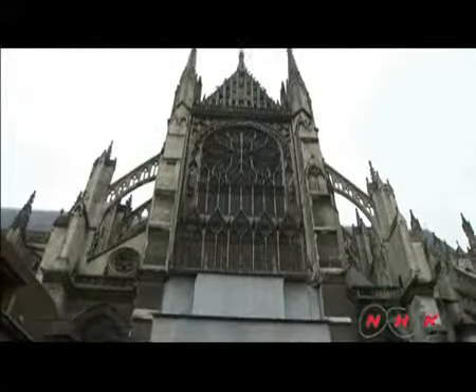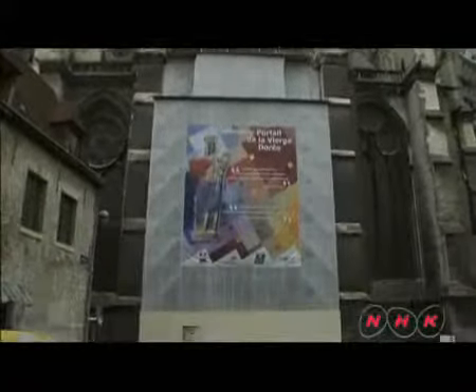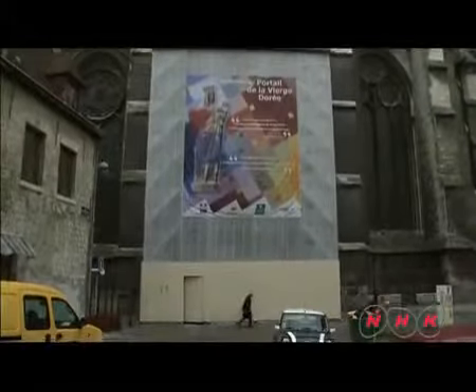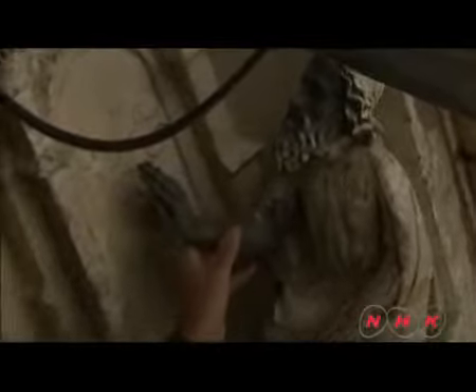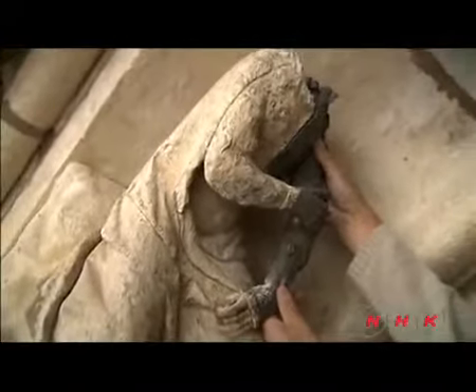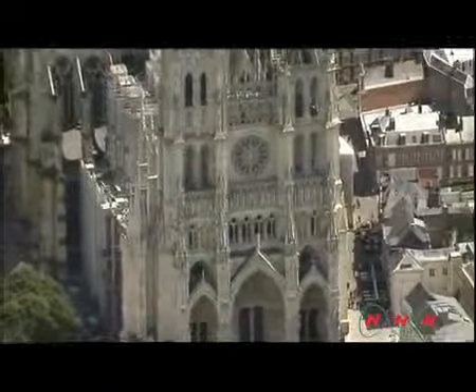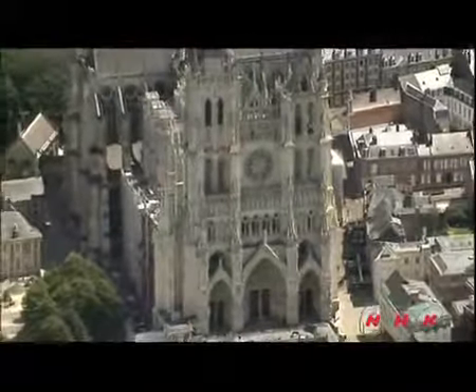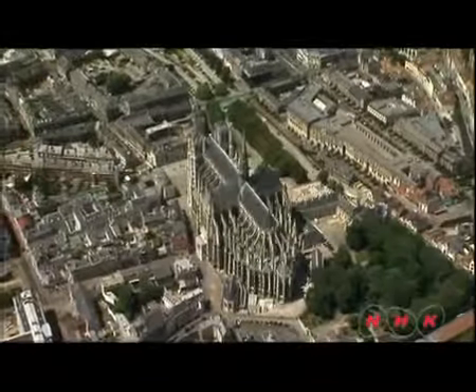Amiens Cathedral took 68 years to complete, an amazing feat for the time. The various parts of the sculptures decorating the cathedral were made in many different workshops — the idea of distributing work that way was unheard of at the time. Amiens Cathedral is a stunning example of Gothic architecture, a monument to the skills and techniques of the period.